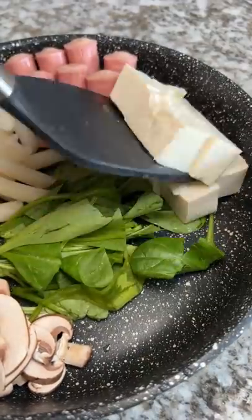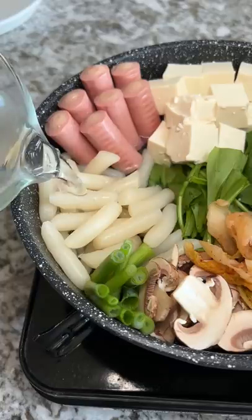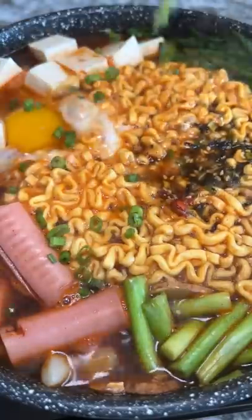My cat always comes running when I open this. Next I put in tofu, more spinach, and kimchi. Then I added water and one of the sauce packets. I almost forgot an egg — dropped that in and then added the other seasoning packet, topped with chopped green onions and Thai chili peppers.